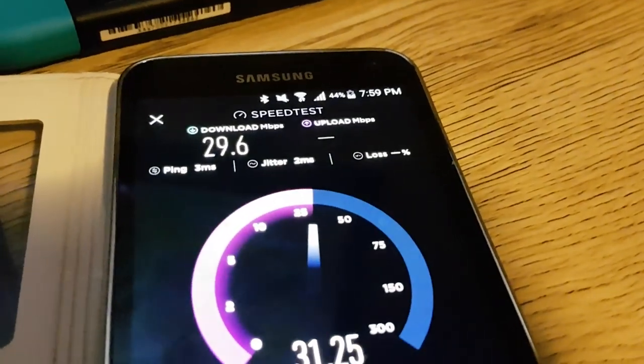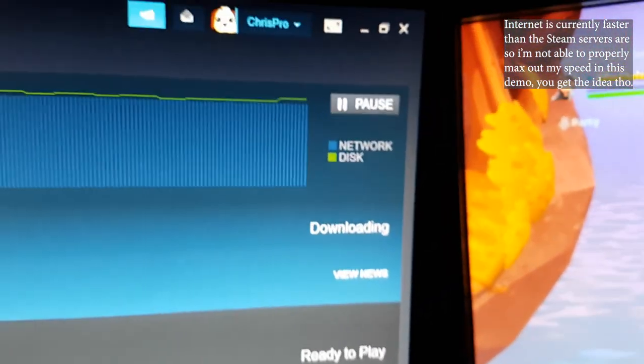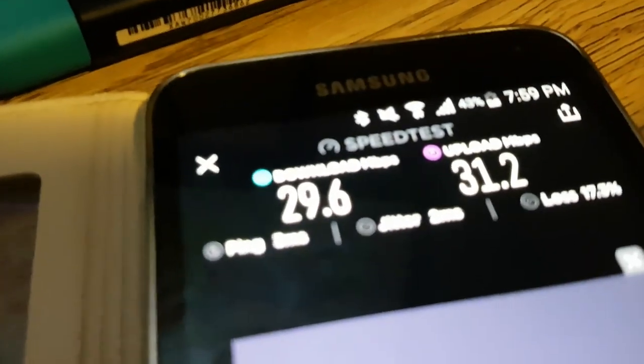Now doing a speed test while still downloading on Steam — you can see we're still downloading, it's not paused at all. Ping is still good on both devices. The speed test has finished and the results show the upload is fine and the download is perfectly usable.